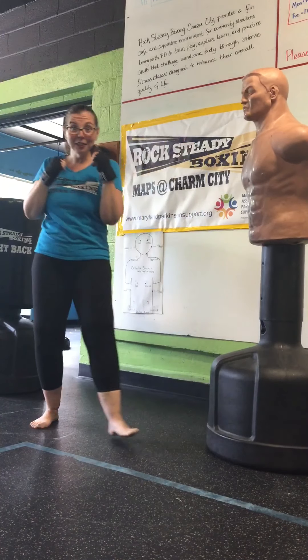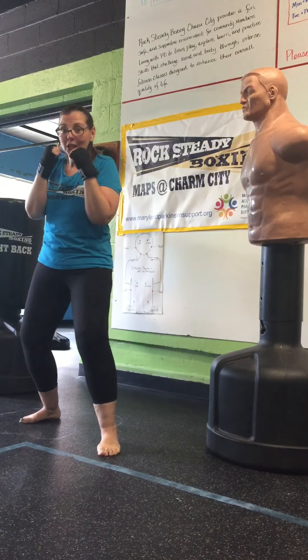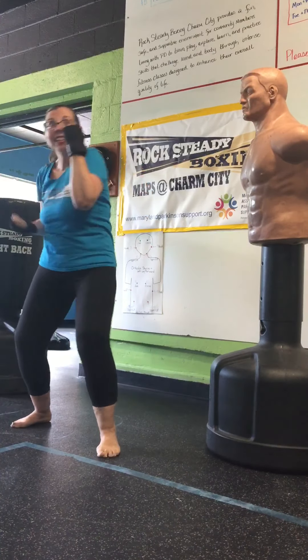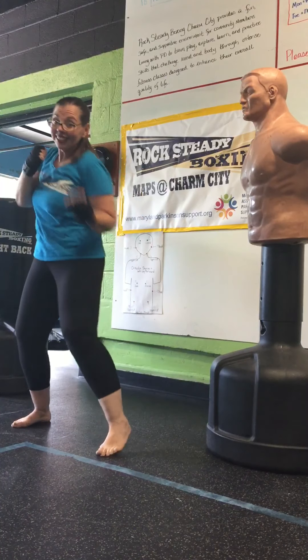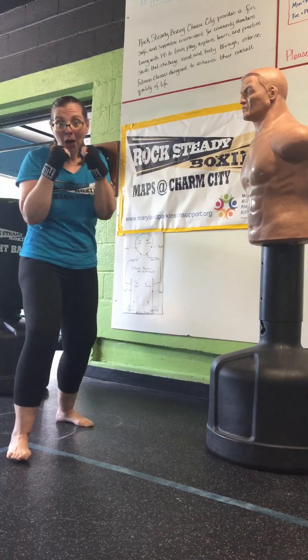All right, you ready? Wide stance, soft knees. Here we go. Jab, cross, hook, hook, cut, cut, hook, hook, cut, cut, jab, cross. And go.